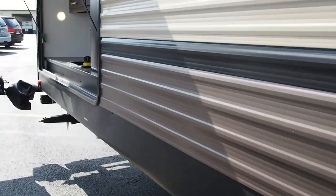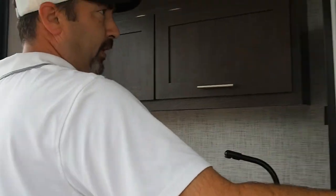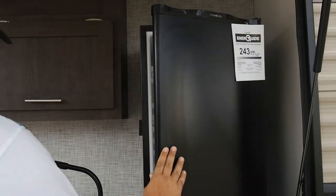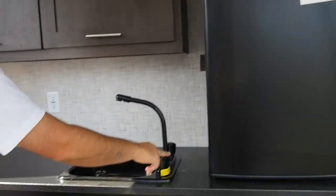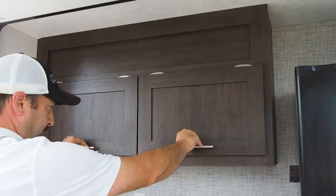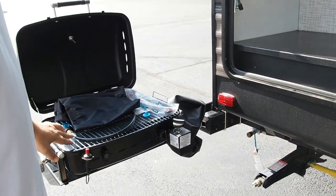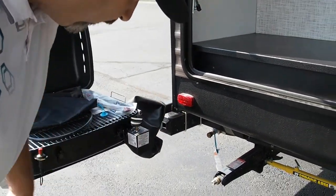There are also a couple of extra 110 plugs for under the awning. When you get back to the back, you've got the outside kitchen with the big dorm style fridge. There's a sink here, hot and cold, a little bit of storage up there, and then a propane grill that runs off of your LP tanks on the front — just plug into the main trunk line down there.